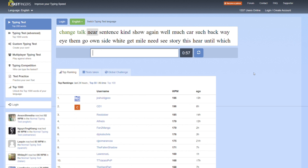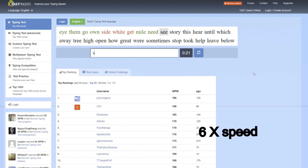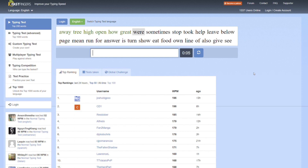Before I started, I went on to 10 Fast Fingers and tested my speed. I usually look at my keyboard and type with two fingers — that's what I've been doing for the last 21 years — and I got around 30 words per minute on average. Honestly, I don't think I could get much quicker than that using that technique.